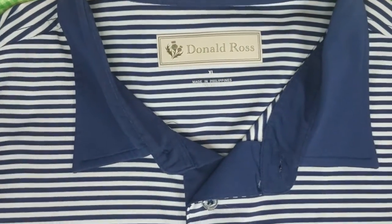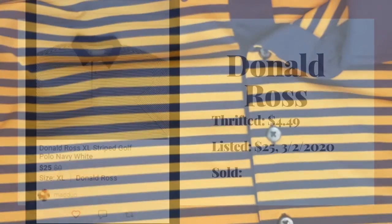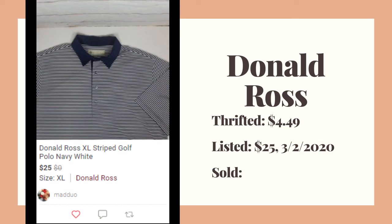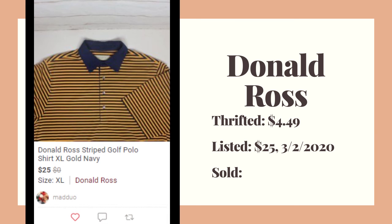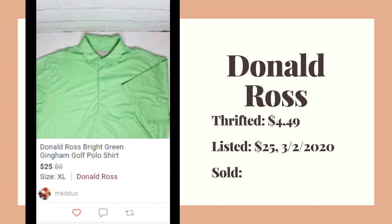Now these are Donald Ross — I had never heard of them, but there are four of them. I picked them up; I noticed a lot have logos on them but those seem to sell for a little less than the plain ones. I saw some of these plain ones going for about $30 a piece.